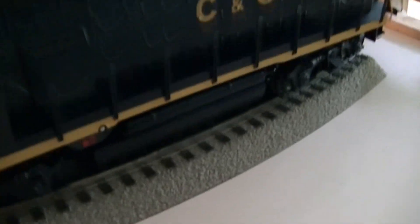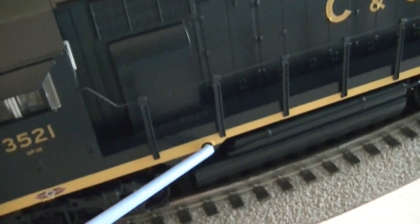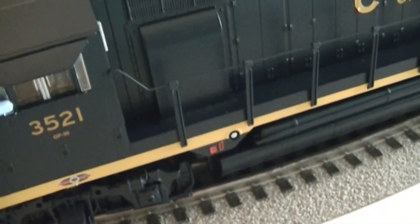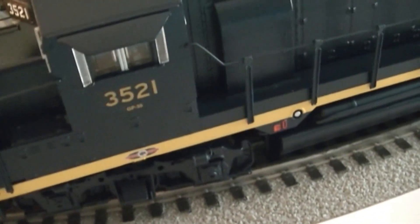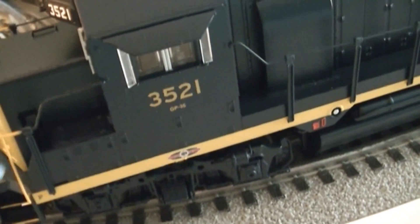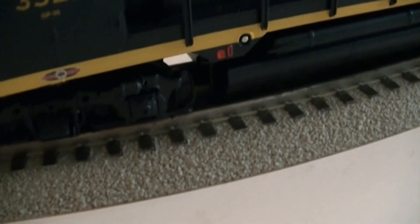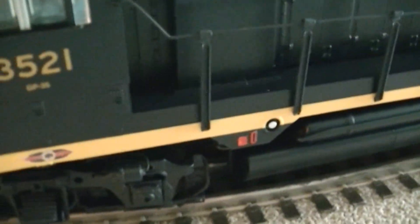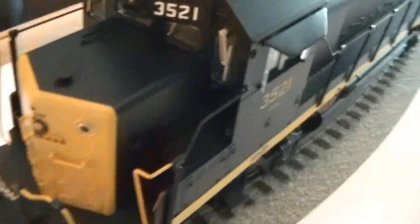Here are the MU hoses, the lift ring, the number boards — it has LED lighting — and Rule 17 lighting. On the other side you can again see the gas cap painted silver and the fuel gauge painted red, the window shades, the brake wheel settings, and the detail on both trucks. You can also see the chain.